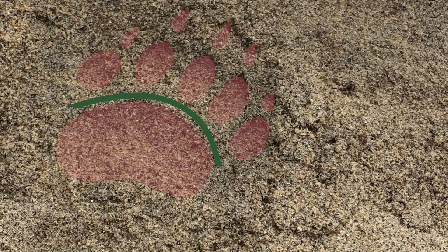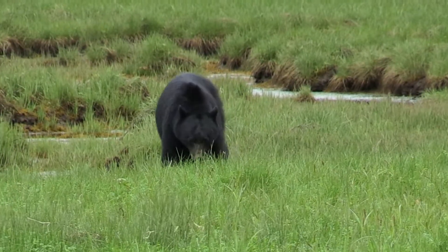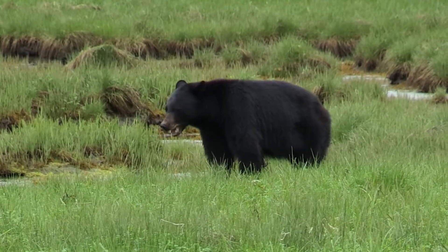If the row of the toes is curved and the claws are short, it's a black bear. A black bear does normally not step in its own footprint.